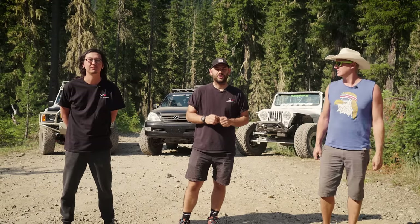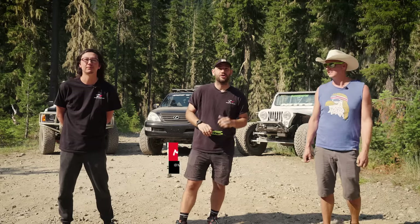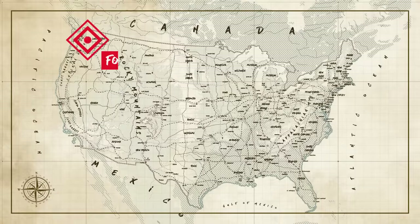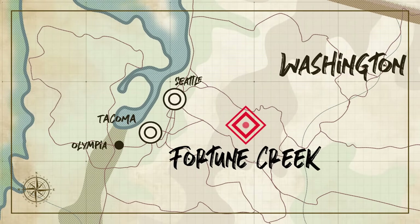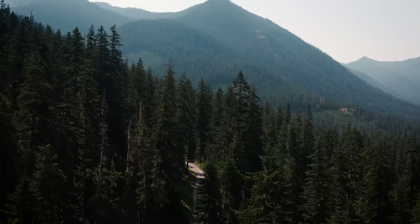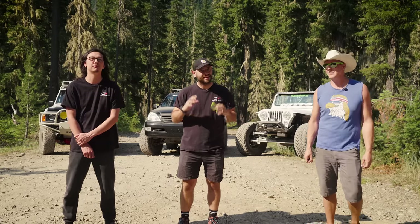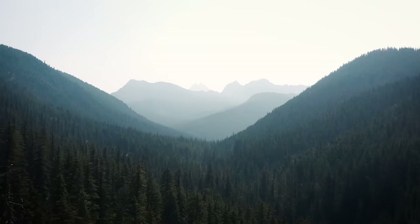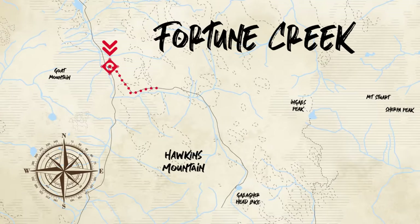Welcome to another episode of On The Trail. I'm Mike Cibunchi and we are here in Washington State in the Fortune Creek area of the Okanagan-Wenatchee National Forest. Seattle has about three and a half million people inside it and it can get really crowded. But if you just drive outside the city, you can find yourself in some amazing landscape like this behind me.